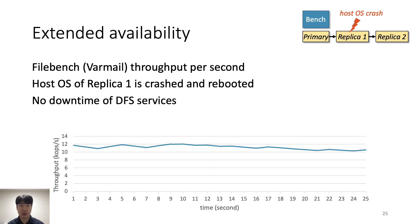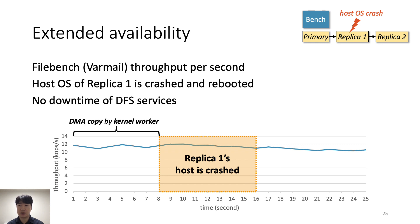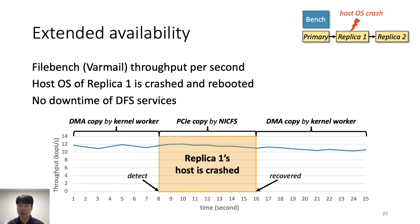Finally, we demonstrate the extended availability of LineFS with the FileBench Varmail workload. During execution, we crash Replica 1's host OS and restore it after 8 seconds. Before the crash, LineFS copies data from the log area to the public area via DMA by the host kernel worker. When Replica 1's host crashes, NickFS detects it and starts copying data across PCIe itself. After the host OS and kernel worker are restored, NickFS resumes using DMA copy for better throughput. During the host failure, FileBench throughput does not drop because PCIe copy throughput is sufficient.